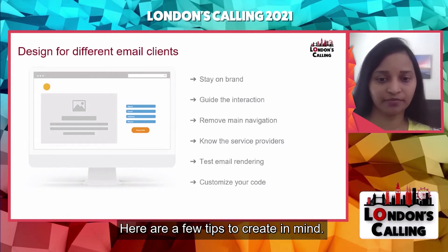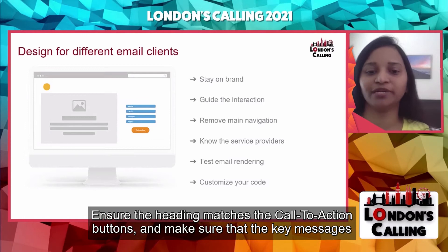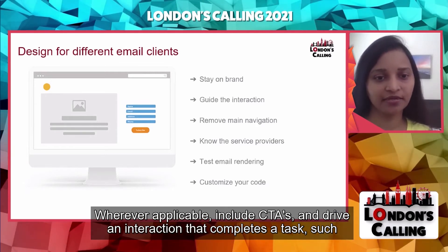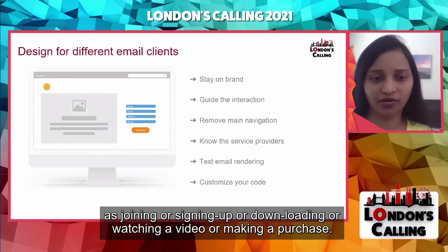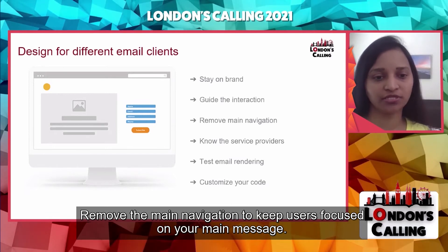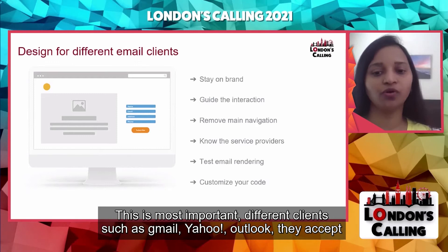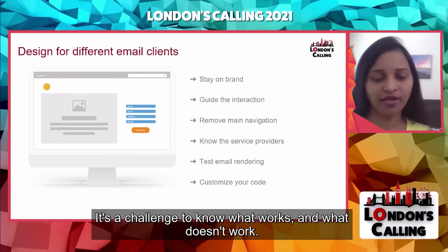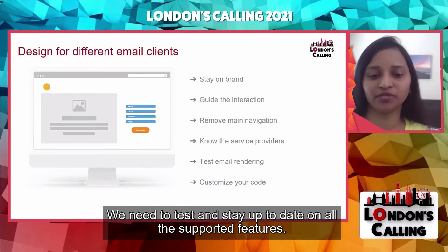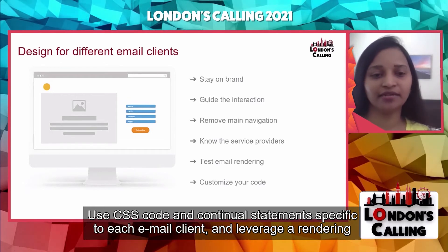Here are a few tips to keep in mind for email client compatibility. Create a consistent brand across all your emails and landing pages. Ensure the heading matches the call to action buttons, and make sure key messages are consistent. Where applicable, include CTAs and drive interaction that completes a task, such as joining, signing up, downloading, watching a video, or making a purchase. Remove the main navigation to keep users focused on the main message. Different clients — such as Gmail, Yahoo, and Outlook — accept HTML code in different ways. It's a challenge to know what works, so test thoroughly and stay up to date. Use CSS code and conditional statements specific to each email client and leverage a rendering tool.